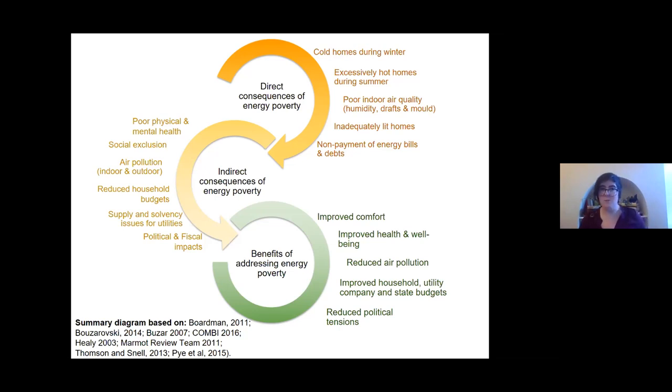If a significant portion of the population is no longer able to pay for their energy bills, this will create cash flow issues for utility companies. Overall, addressing energy poverty — particularly through energy efficiency to reduce demand, and through renewable energy — creates lots of potential win-win solutions for other policy areas. It can improve population health, reduce air pollution, and in certain circumstances lessen political tensions.